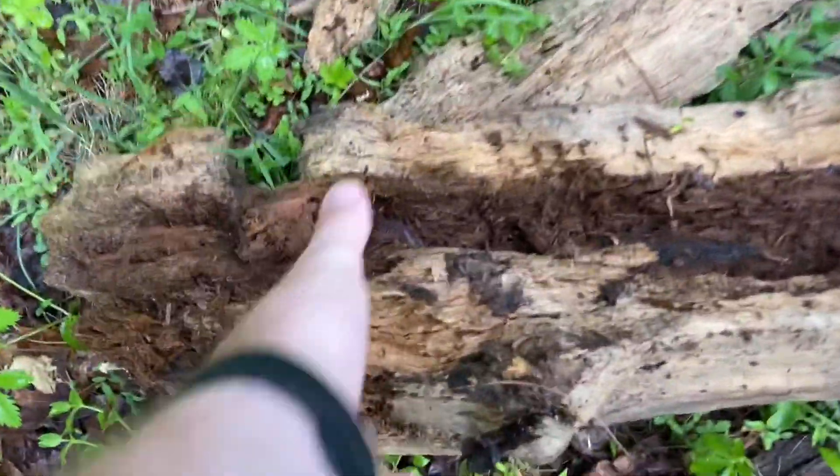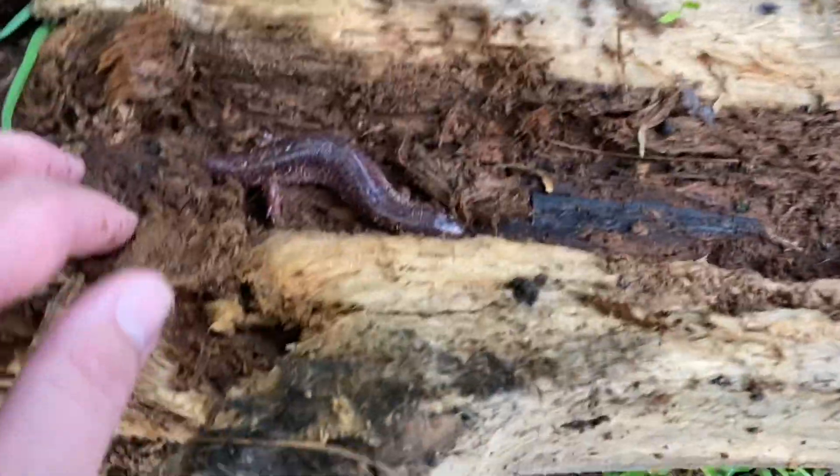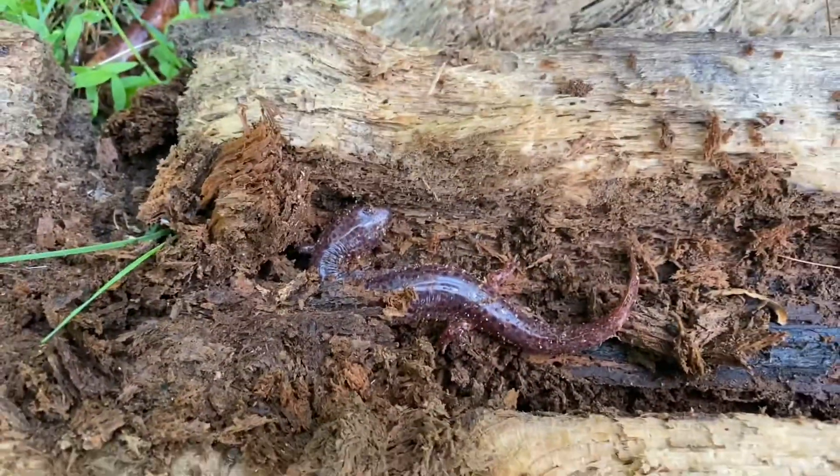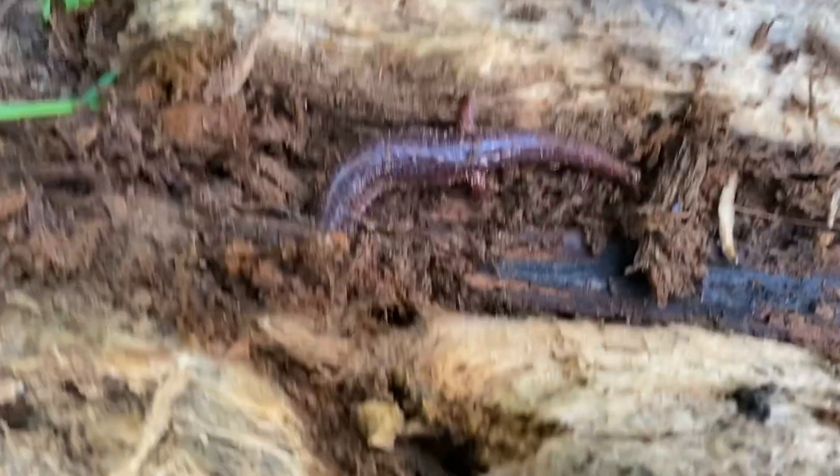Just flipped this log and I found my first herp of the day. I believe it's a big old red salamander. Nice red salamander I found flipping through these logs. I'm going to get him back under his log and go on my way.